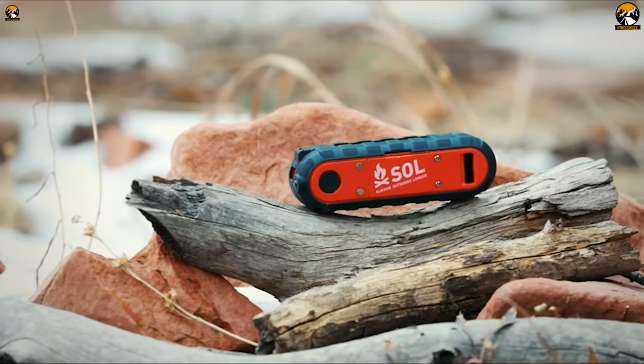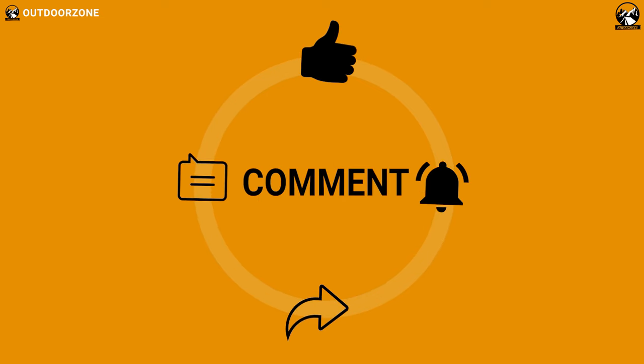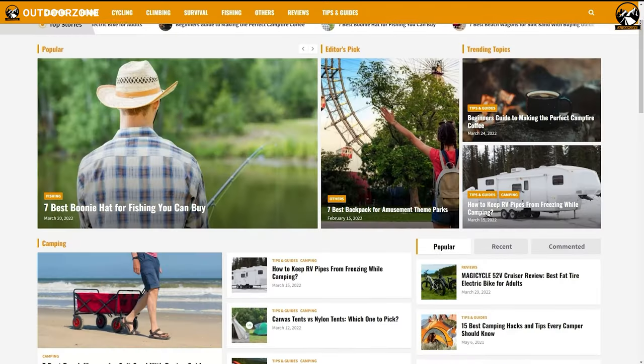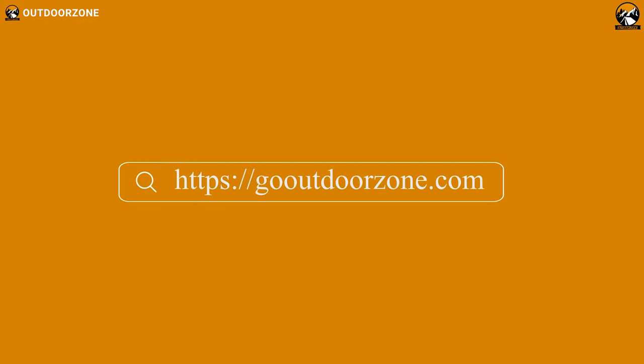So that was our list on 10 must-have survival gear and gadgets on Amazon. Thanks for watching — feel free to share your thoughts in the comments section and please share this video if you find it helpful. To know more about outdoor products, reviews, and buying guides, you can visit our website, GoOutdoorZone.com. If you think we've missed a product or there's a product we should add, we'd love to hear your opinion.